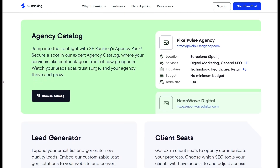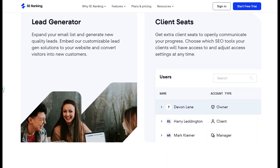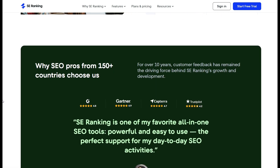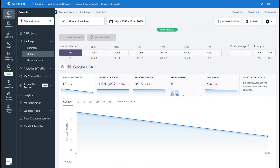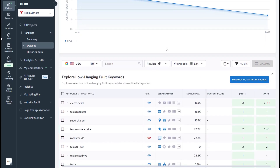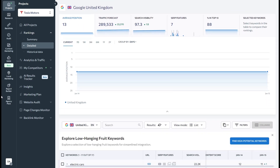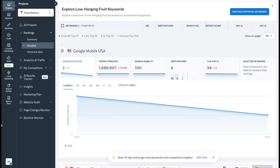With SE Ranking, you're not just getting an SEO tool — you're gaining an in-depth, actionable roadmap to maximize search visibility and performance. SE Ranking's monitoring tools allow you to stay on top of crucial SEO metrics like keyword rankings, domain health, and backlinks. For agency use, the keyword and competitor tracking capabilities are invaluable, as you can monitor multiple projects side by side.